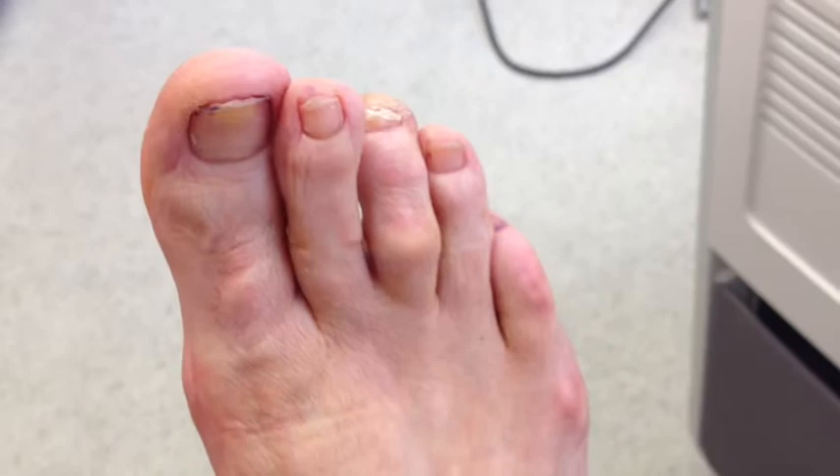Hi, this is Dr. Donald Pelto. I have a patient here. She's had three treatments for toenail fungus. As you can see, the toenails look much better.